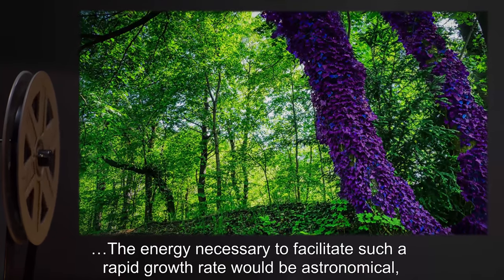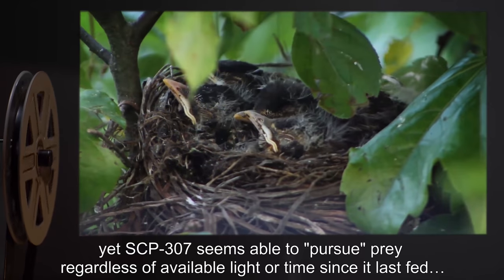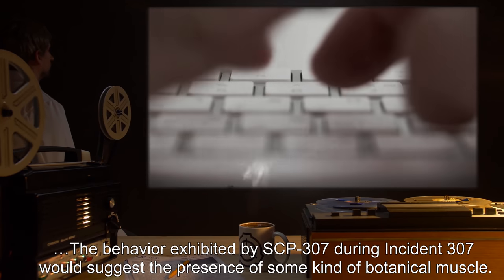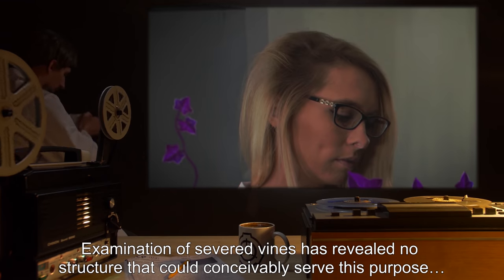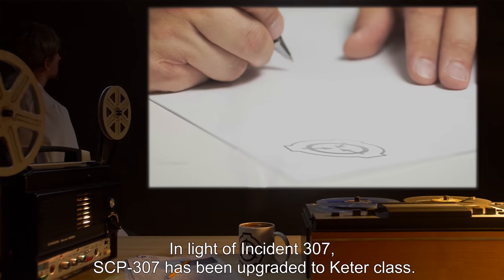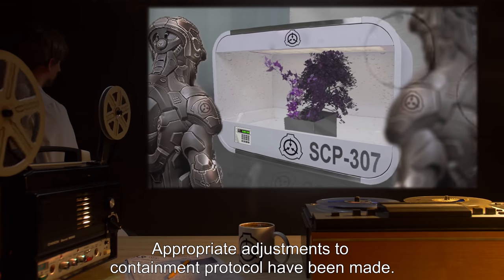The energy necessary to facilitate such a rapid growth rate would be astronomical, yet SCP-307 seems able to pursue prey regardless of available light or time since it last fed. The behavior exhibited by SCP-307 during Incident 307 would suggest the presence of some kind of botanical muscle; however, examination of severed vines has revealed no structure that could conceivably serve this purpose. Addendum Two: In light of Incident 307, SCP-307 has been upgraded to Keter class. Appropriate adjustments to containment protocol have been made.